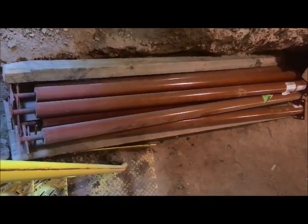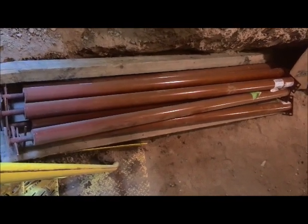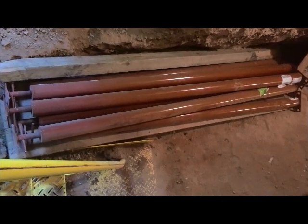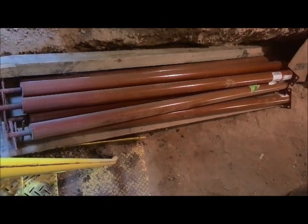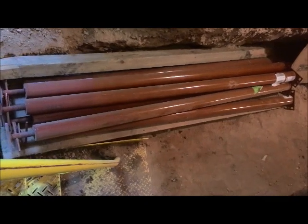Kind of interesting about basement posts — almost every one you see anywhere is installed upside down. They're designed to be put in with those screws you see to your left on the bottom of the post, so a concrete floor holds them in position and takes the weight off the screws. But everybody puts them in with the screw to the top, meaning the whole weight of the house is on the screw threads.